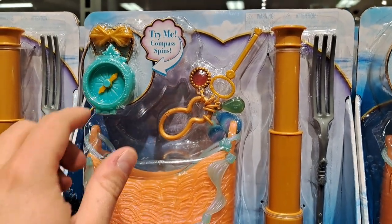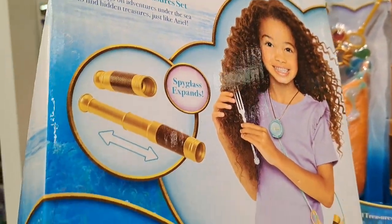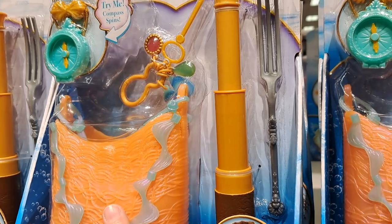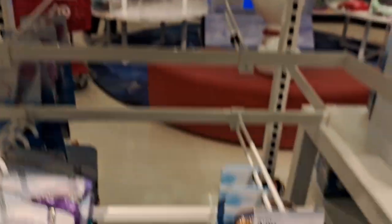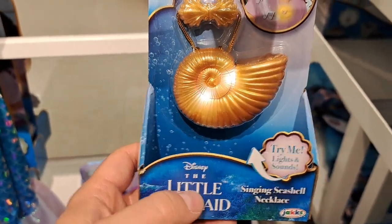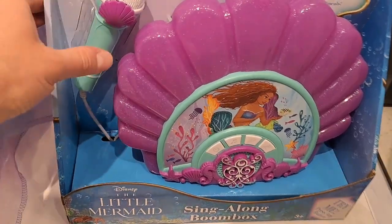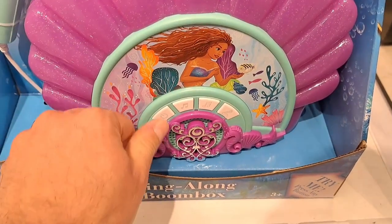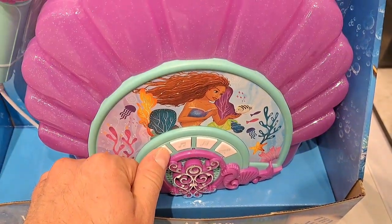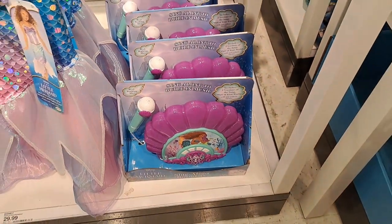Compass — pretty awesome. Got a whole bunch of accessories. Got the fork so you can brush your hair with it. Got this spring seashell necklace. Also got a sing-along boom box down here — all kinds of different sounds and stuff with it.